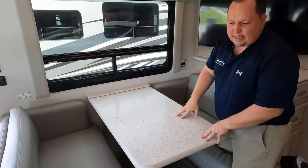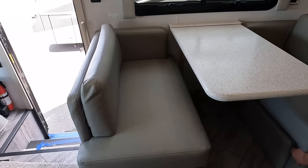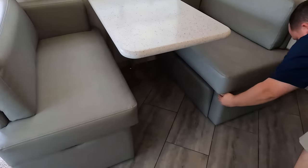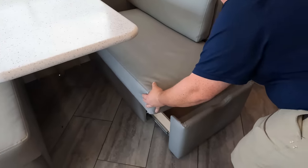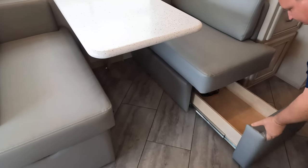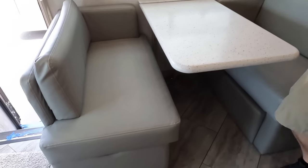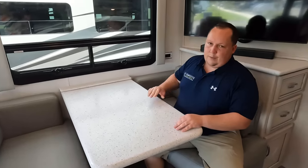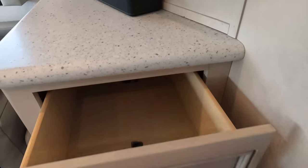Solid surface countertop on this table — that's surprising. I love this dinette with cushions. There is storage under the dinette and it does drop down, so you can make a little bed out of it. Very comfortable. And look — we missed the soundbar, but there are some drawers here.